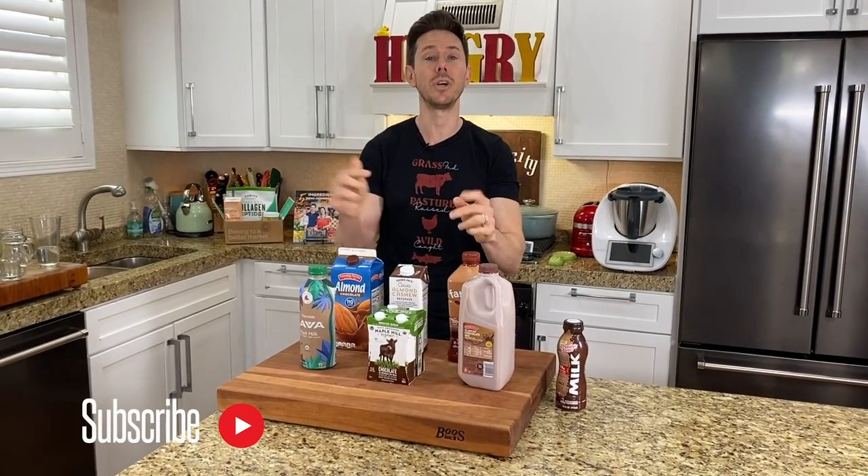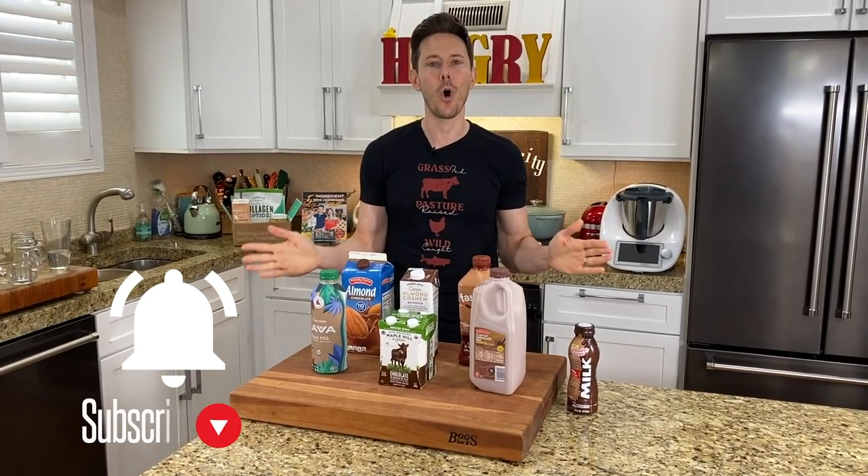Before we get rocking and rolling, you know the drill. Like, subscribe, share — all those things are gravy, but there's also a bell icon below the video. Enable all notifications, my friends, because we have six videos going live every week, including three live stream cooking demos. You don't want to miss out.